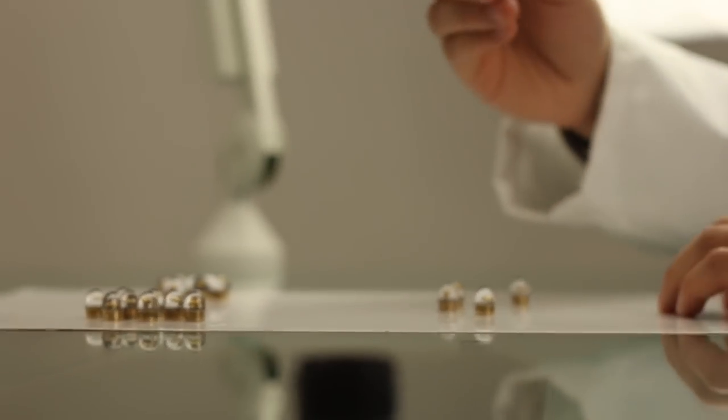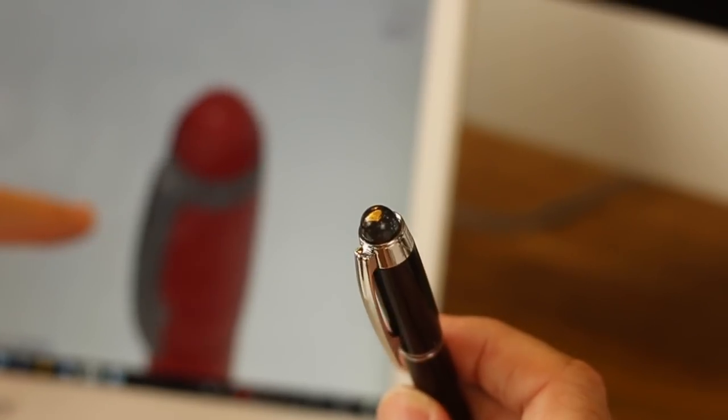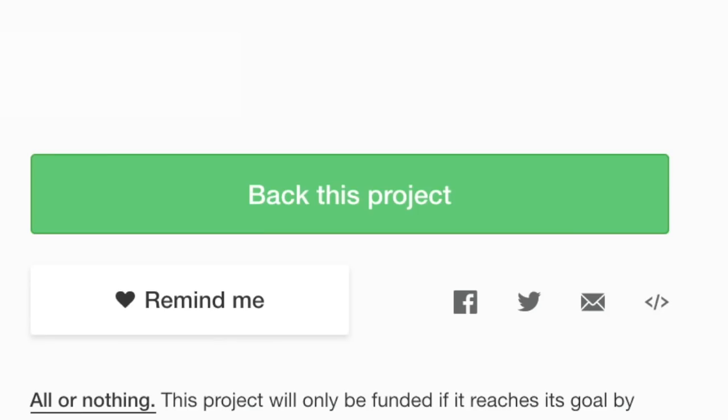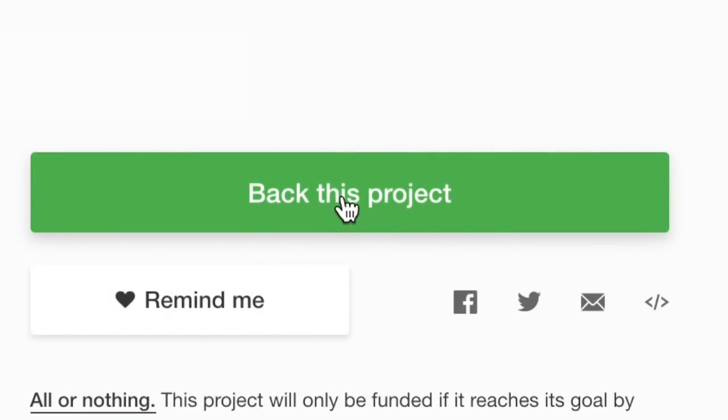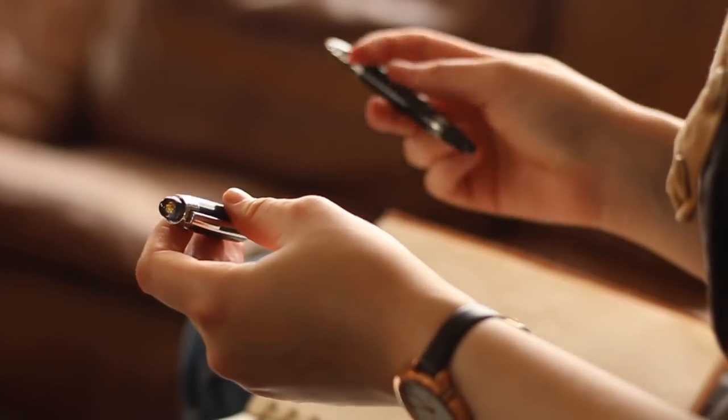By backing this project, you'll be joining in a unique design challenge to deliver the world's first pen range to use a gold nugget and laser-sintered titanium technology. To get your Infinity Gold Rush pen, click on the green button that says 'back this project' and claim your discounted price now.